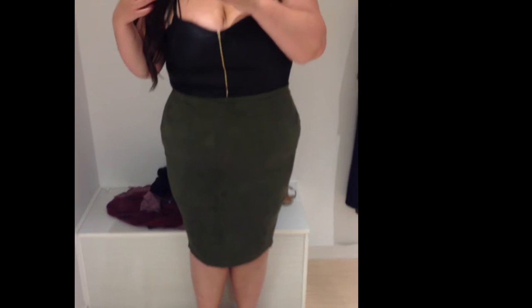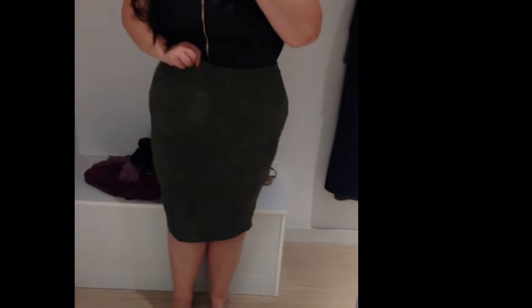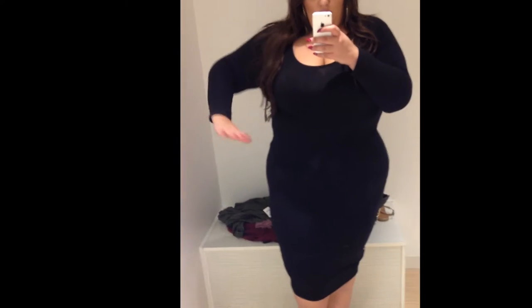Over this weekend I did some shopping and here I am in Fashion to Figure. I have this faux leather zip-up top tucked into this suede army green pencil skirt — I really like it. I purchased the skirt, however I left the tank top, so I'm still in Fashion to Figure.